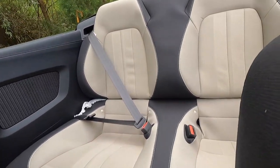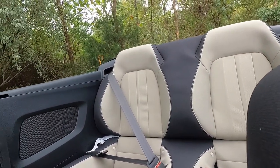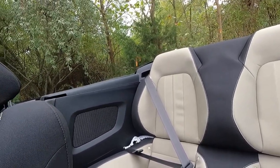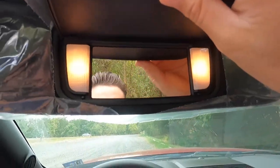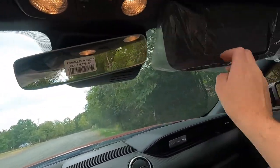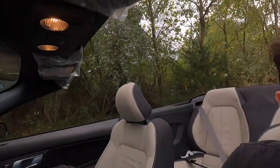Rear seats have a little bit of leg room, but with the top down you have very, very little headroom — so if you're over about 5'3", headroom is not great back there. You also have a vanity mirror with two vanity lights on the driver's side, and same thing for the passenger side. That's about it for options on this EcoBoost Mustang.